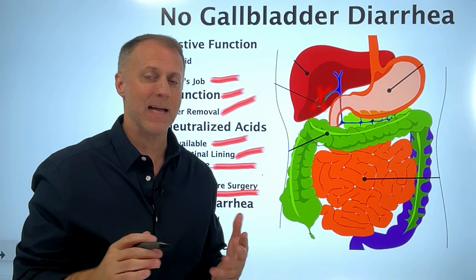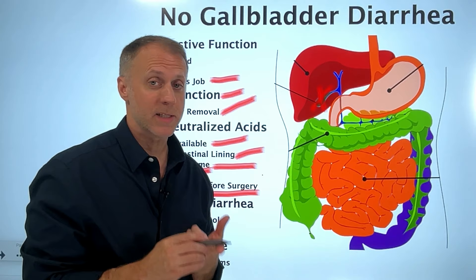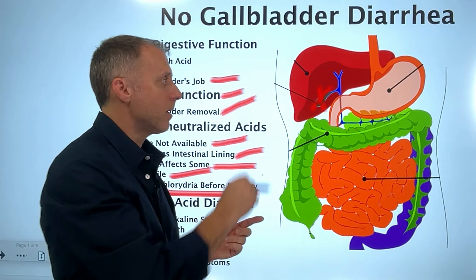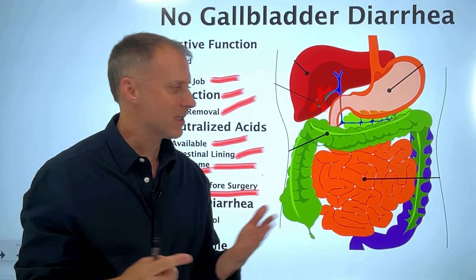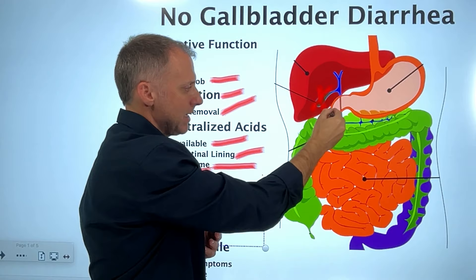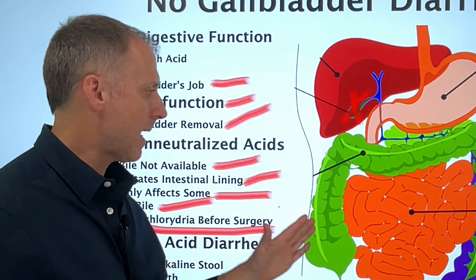Ox bile can also help digest fats better, since bile is what we use to emulsify dietary fats. The problem is that taking ox bile can really magnify some symptoms if done the wrong way. There's a linked video in the description on mistakes people make with ox bile, covering timing and other important details. The dose should really vary from person to person depending on how much stomach acid they're making. If diarrhea is being caused by overly acidic stool not getting neutralized, ox bile can help neutralize those acids, slow down the stool, and correct the problem.